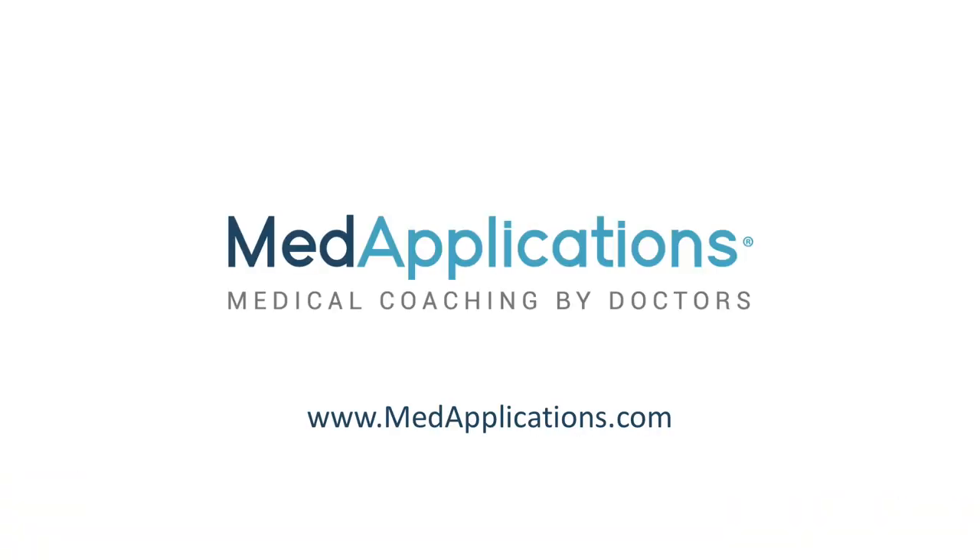And there you have it, two ways to enter the McMaster Bachelor of Health Sciences program. I will forewarn you though, this is a very competitive process, with over 4,000 applications each year for only about 260 spots. But remember, MedApplications is not just here for medical school. Our expert consultants are always here to help with your applications to this and other health sciences programs. Check out our services at MedApplications.com.